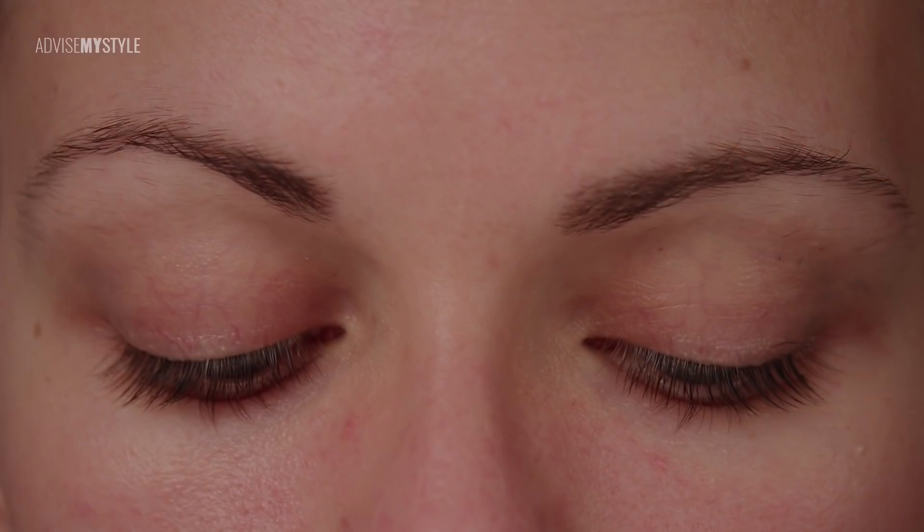Mascara first on the lower part of the eyelashes and then the upper ones, because this is how you don't make a mess — quite a classic trick. This is the makeup we did because we wanted to show you how you can wear your own look and be special, because you are special.